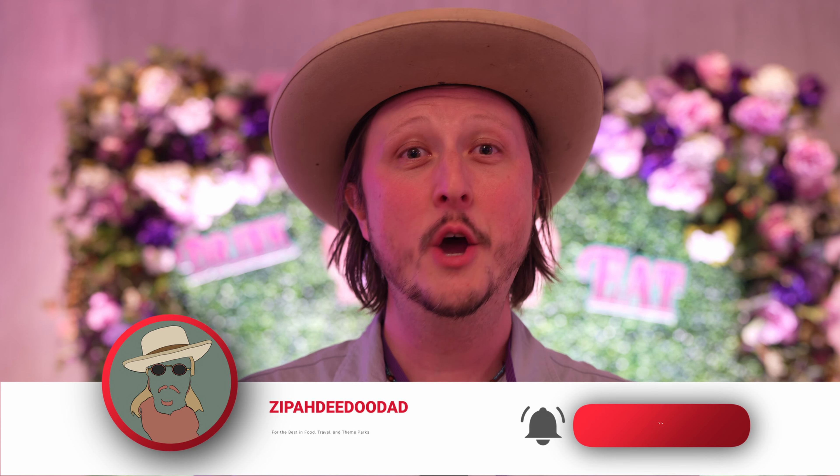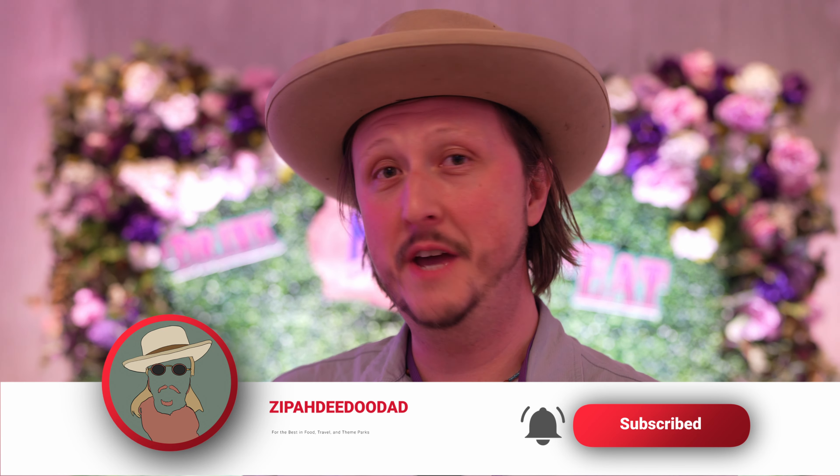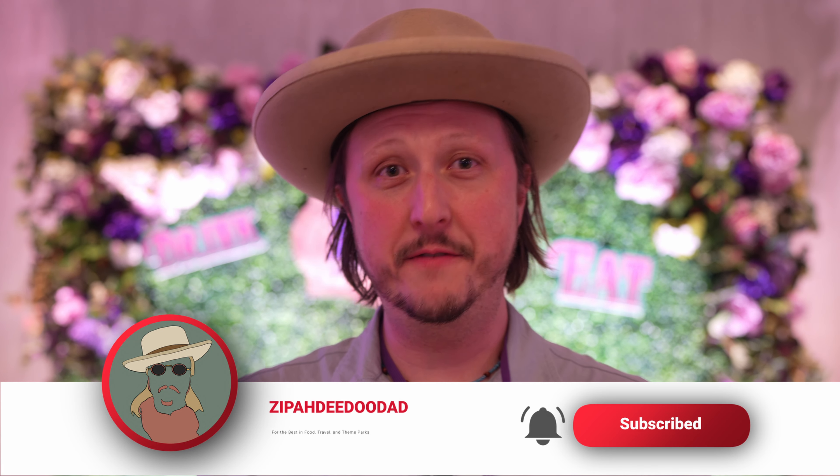Hi folks, Charlie Shelton here on my own channel for the very first time at Zippity-Doodad. Thank you for joining us. We are here at the media event for the Boysenberry Festival Tasting and a preview of the Redone Knott's Hotel. We're going to try several of the foods that are coming to the Boysenberry Festival, which opens on March 8th. Let's jump into it.